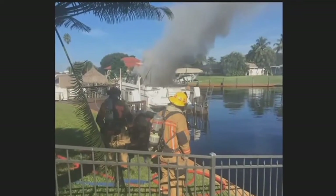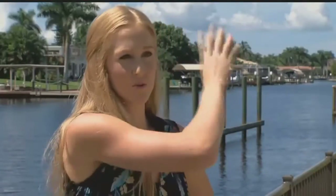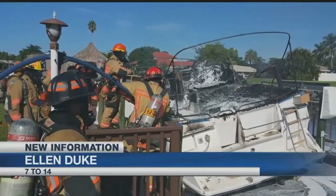Smoke as far as you can see. I've even heard people in Cape Coral say they saw it. But Ellen Duke only had to look out her window. When I was out front, the smoke was high in the sky and it looked like it was in my backyard. She immediately snapped a picture of a boat completely swallowed up in flames. I could hear fire trucks in the distance. You could see the flames coming out the back of the boat.